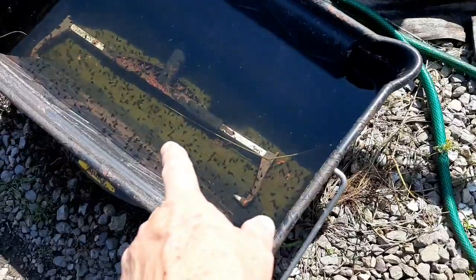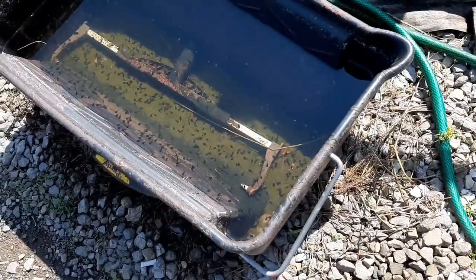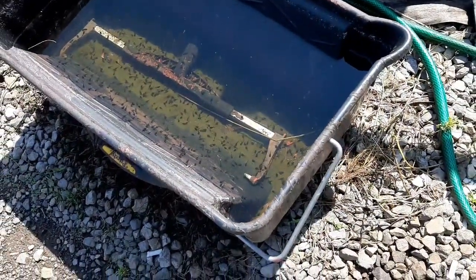We've had a lot of rain. Look at all them tadpoles in there — hundreds of them.